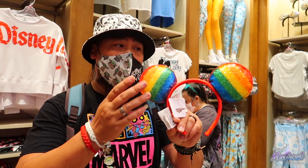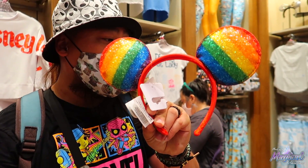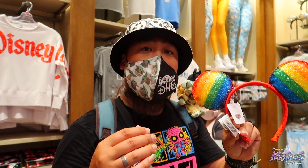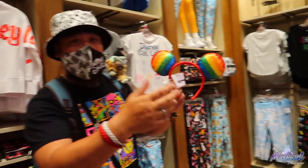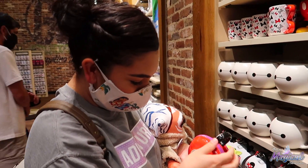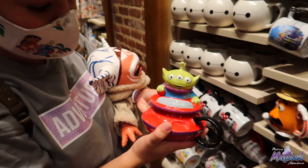We found the rainbow ears here, guys. They do have the rainbow ears — no bow. These are really cool and they've got that sparkly look. These are $29.99. If you're looking for this one, when you enter the first room, make a quick right — it's on this rack right here, kind of hidden towards the back so you don't even notice it. Also, check out this little alien mug — $24.99. It comes apart but they have it taped down so it's not breaking here.